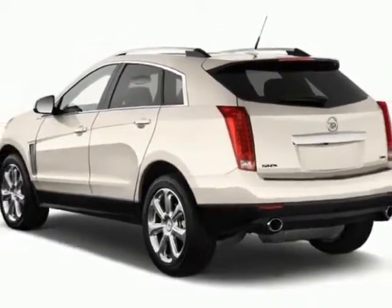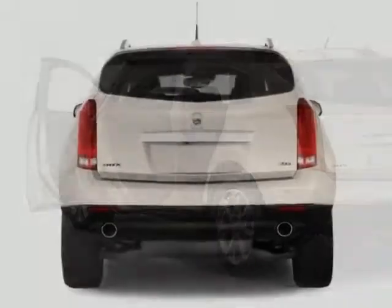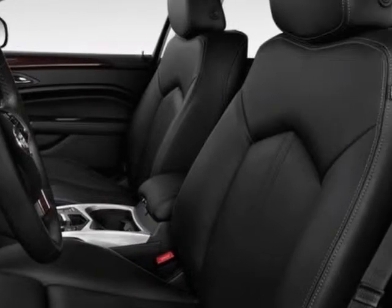This SRX boasts a 3.6 liter engine and a 6-speed automatic transmission. Additional options for this vehicle include steering wheel radio controls, climate control, keyless entry, and tire pressure monitor.